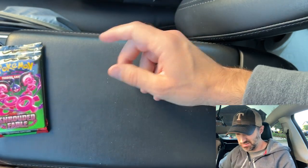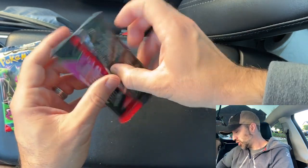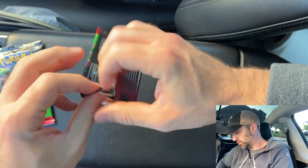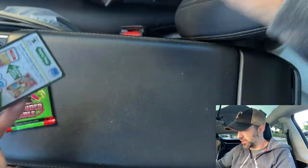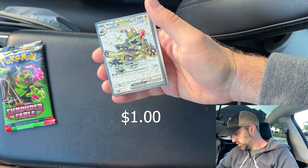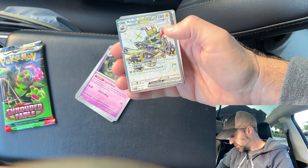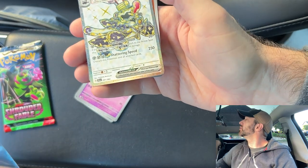Any more than that and I'm like, eh. Thankfully TikTok usually has the newer collection ETBs around that price. For older sets obviously you're going to pay a little more, but for the new sets 30 bucks is a good price. We got the Reveroom EX — that's a cool card. That's a nice texture on that card.